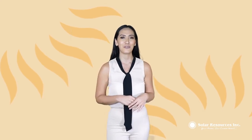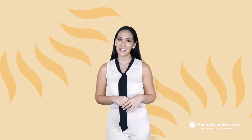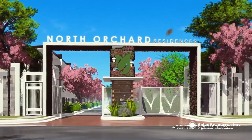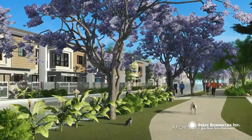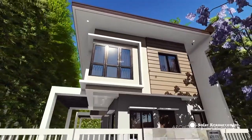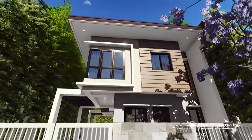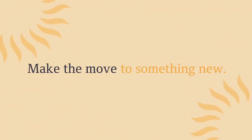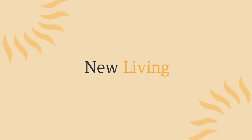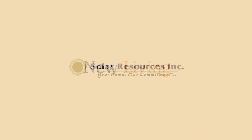Solar Resources Inc. is committed to offer you your ideal home that makes for a valuable investment and a great suburban experience. Retreat to these northern residences and make your move into something new. Start your new living with Solar Resources.